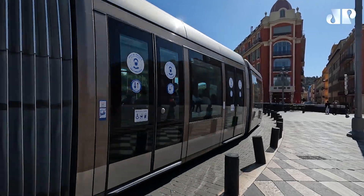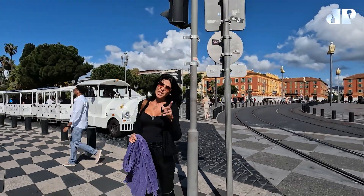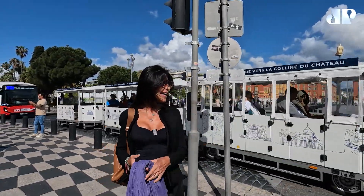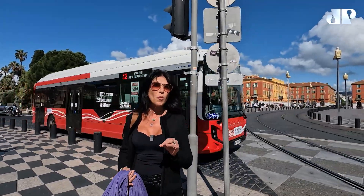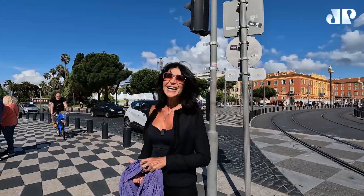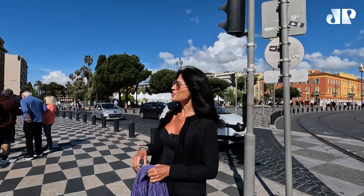Trem novo, um trem meio antigo, tudo elétrico. Os ônibus, trens, carrinhos, 100% elétricos. Existe uma preocupação hoje na França com a sustentabilidade — muitos carros elétricos. E agora já na entrada da parte antiga da cidade.